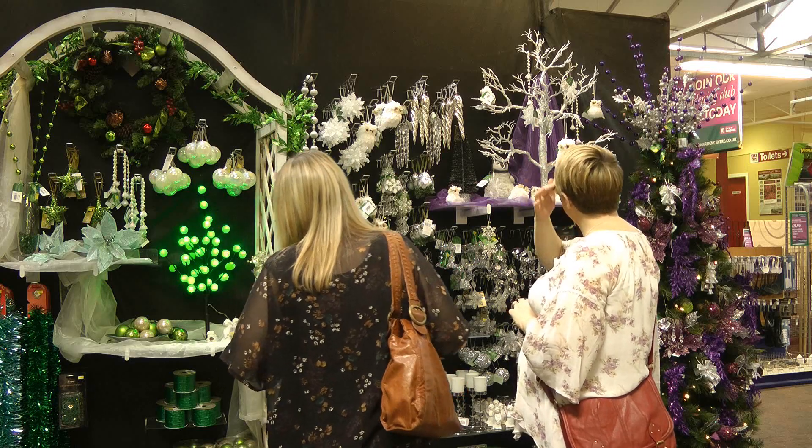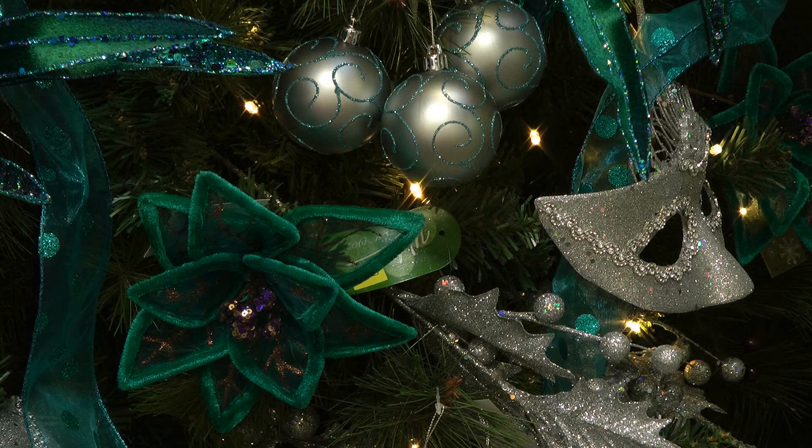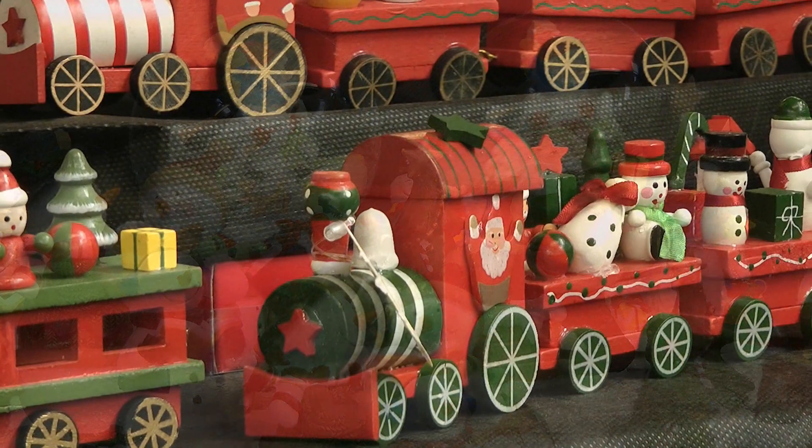Take a look at our decorations. The choice is phenomenal, with a wide range of styles to suit every taste. The Christmas shop is also full of great ideas to decorate your home.